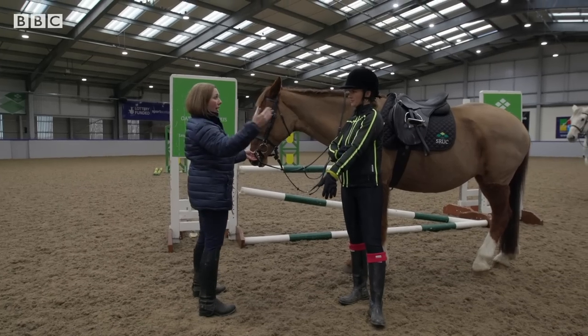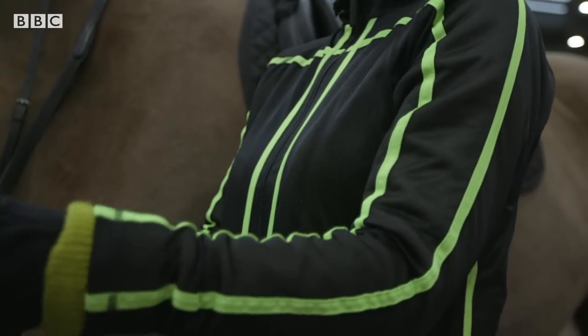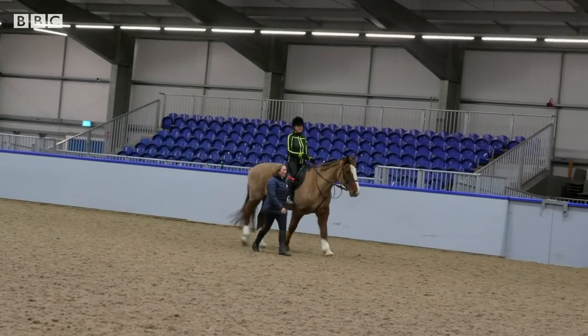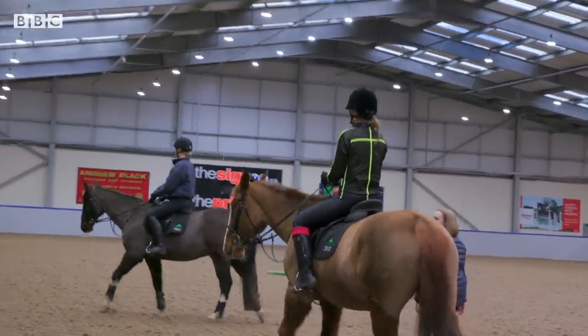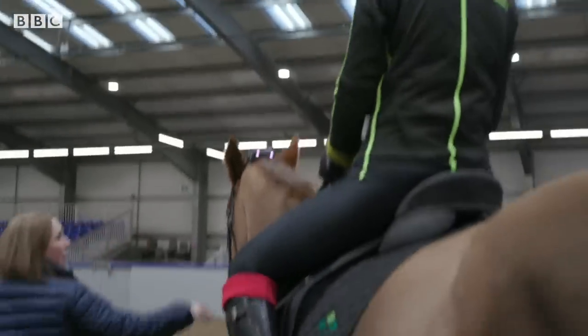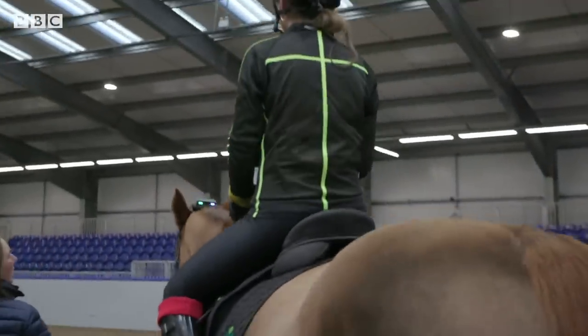Initially we look for a straight line from the shoulder through the hip down to the rider's heel when they're on the horse. We also look for a nice straight line from the relaxed shoulder, and then a line from the rider's elbow through the hand and right down through the rein to the horse's bit. Anything different than that can restrict the way the horse is going and make it quite uncomfortable for the horse, stopping them from travelling forward.